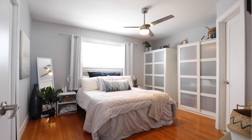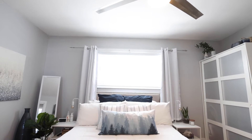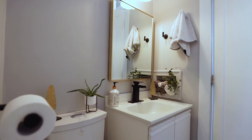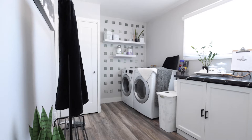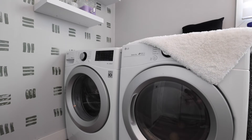The primary bedroom leads to a five-piece cheater ensuite. A second bedroom on the main floor has been converted to a laundry room, however it could easily be moved back to the basement as the hookups are still there.